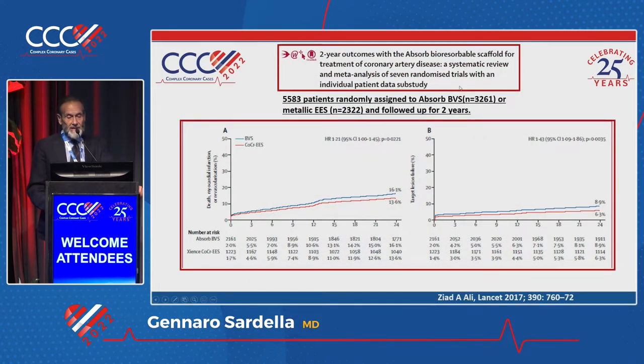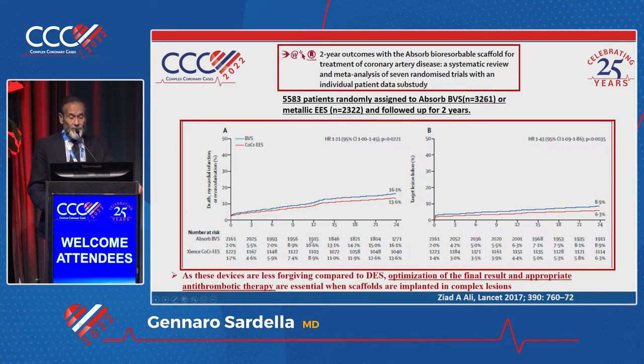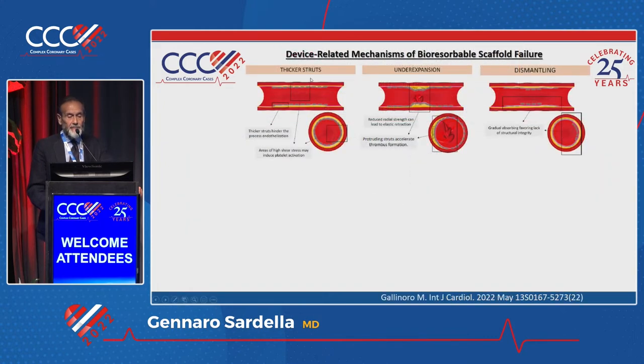And after this, in the same year 2017, there was a meta-analysis about ABSORB — 3,261 patients in ABSORB versus Everolimus-eluting stent — which showed terrible results in terms of myocardial infarction or revascularization. The authors tried to explain and stated that these devices are less forgiving compared to DES, and that optimization of the final result and appropriate antithrombotic therapy may be essential when scaffolds are implanted in complex lesions.